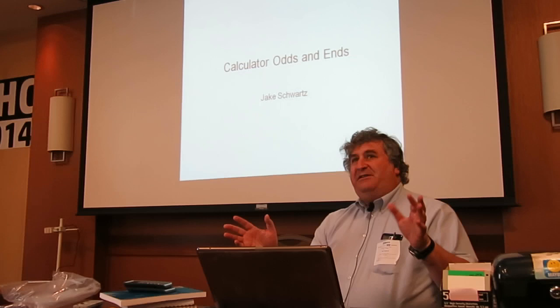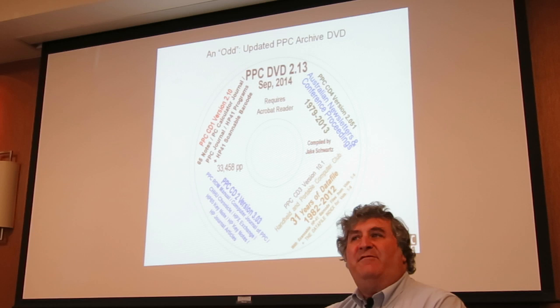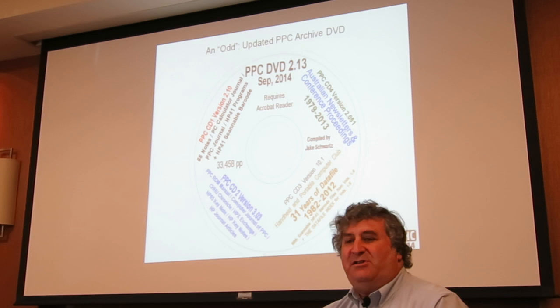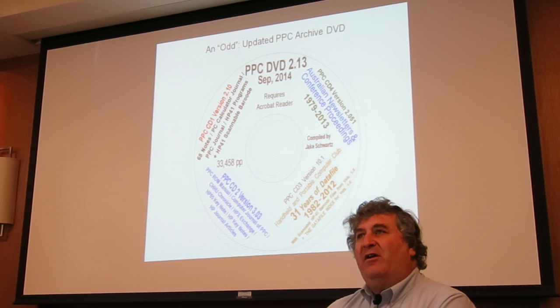I just have two short topics to talk about, so I called it 'Odds and Ends' — the first one will be the odds, the second will be the end. Last year, if you were at the conference, you probably remember that Jackie Moldering and I had worked on an update to the PPC archive disk to add scannable HP-41 barcodes to all the PPC journals.